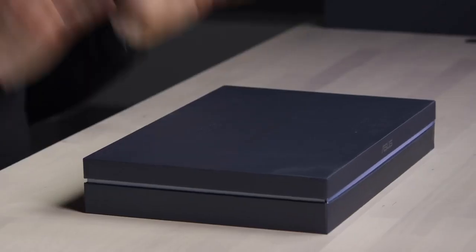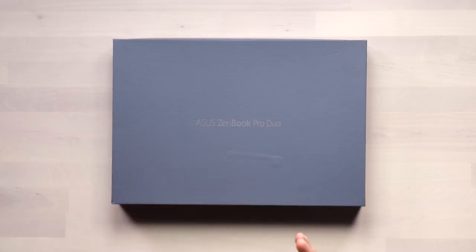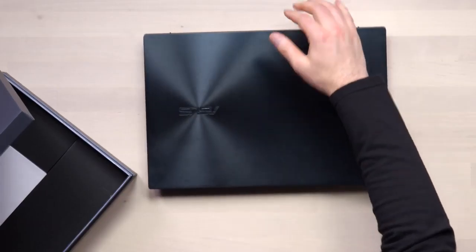Alright, so this is exciting — I saw this thing featured at Computex recently and amazingly it's already on the desk. This is the Asus ZenBook Pro Duo, it's a dual screen laptop. We've talked about various screen implementations; this is a new modern take on what a laptop could be. Let's take a look at it — apparently they're giving you some serious horsepower too.